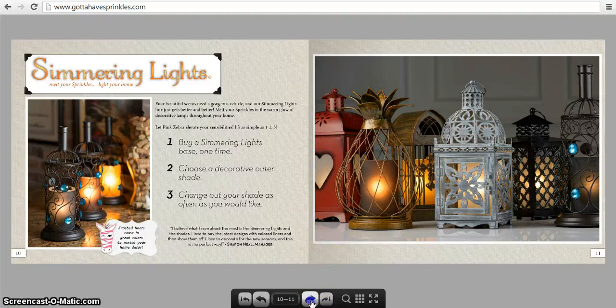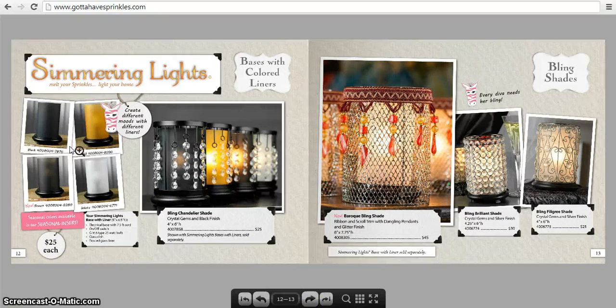Here are some of the metal shades. The simmering light bases come in white, gold, black, and brown — you buy that one time. Here's a really pretty unique shade called the Bling Chandelier Shade — it has little jewels dangling down. Here's another favorite, the Baroque Bling Shade — it reminds me of the Middle East or India, with decorative trim and little tassel beads. This is the Bling Brilliant Shade with little crystals all around it, and the Bling Filigree Shade with heart shapes, scroll work, and little jewels.